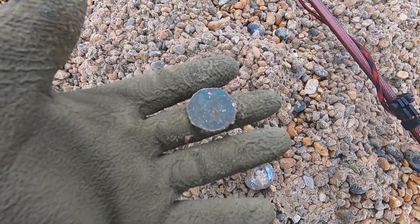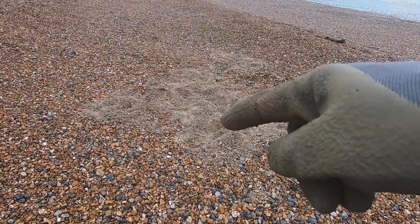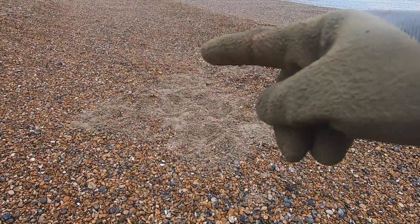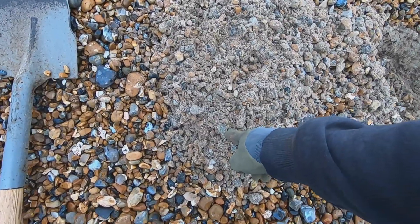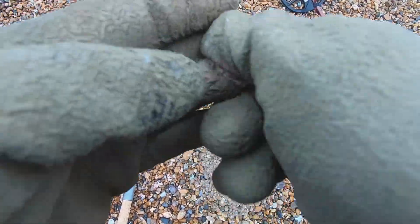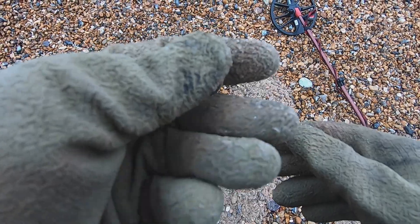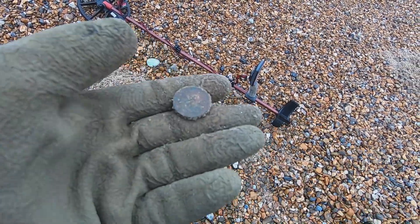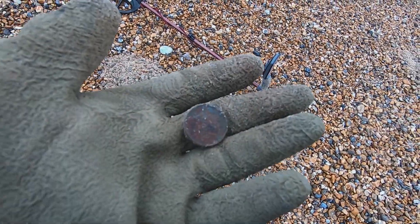Out of those three holes there I had one pound, 54p. Just dug another hole there, number 22 — another old pound. Looks like the beach has been moved about a bit, but it's still hard pack not far underneath the stones, which is good. Let's carry on to the next hole.